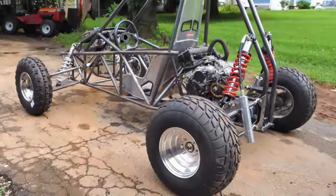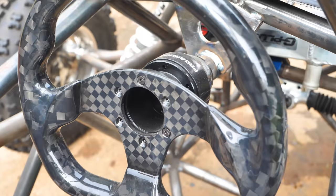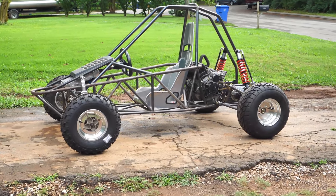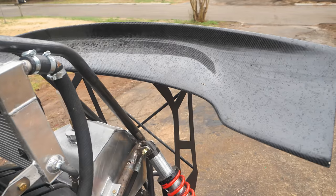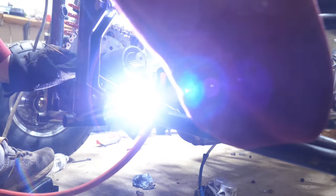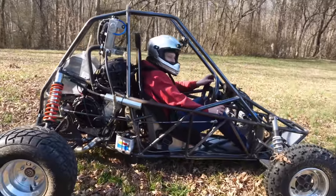A few months ago I set out to street-legal this cross cart, and I fulfilled my promise thanks to Dirt Legal — more about that later in this episode. It was just so many months of waiting for the DMV to get the documents. We also had a fair share of issues come up, like the engine almost blew up. But we're finally here.